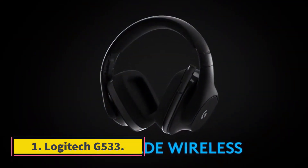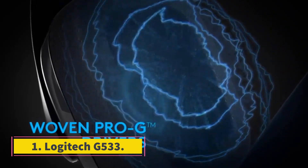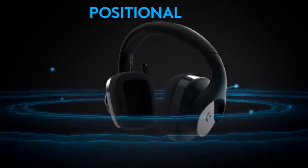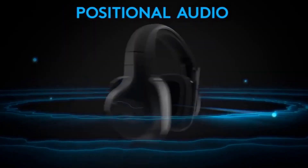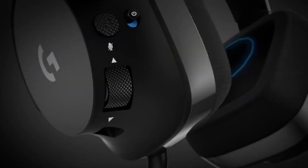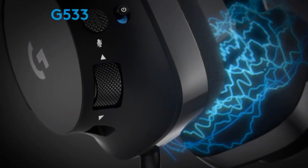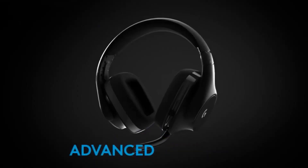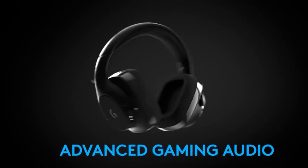Number 1: Logitech G533. One of the most popular use cases for headsets is for gaming. Connecting with your friends for a team-up or just a hangout in-game is very popular, and one of the best headsets you can use for that is the Logitech G533. However, it only works on PC or PlayStation because it uses a proprietary wireless transmitter that plugs into a USB-A port and transmits 7.1 surround sound.